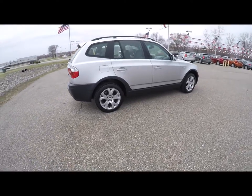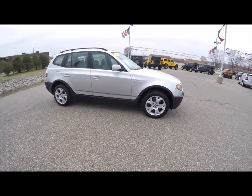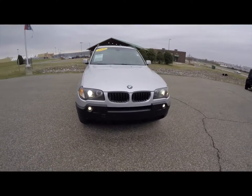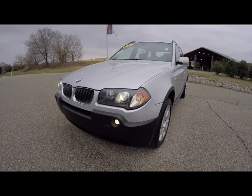This does conclude our quick walk around look at this 2005 BMW X3 3.0i. If you have any questions or would like to see this vehicle, please contact our showroom, where our friendly sales staff will be more than happy to answer any questions you may have. And as always, thanks for watching.